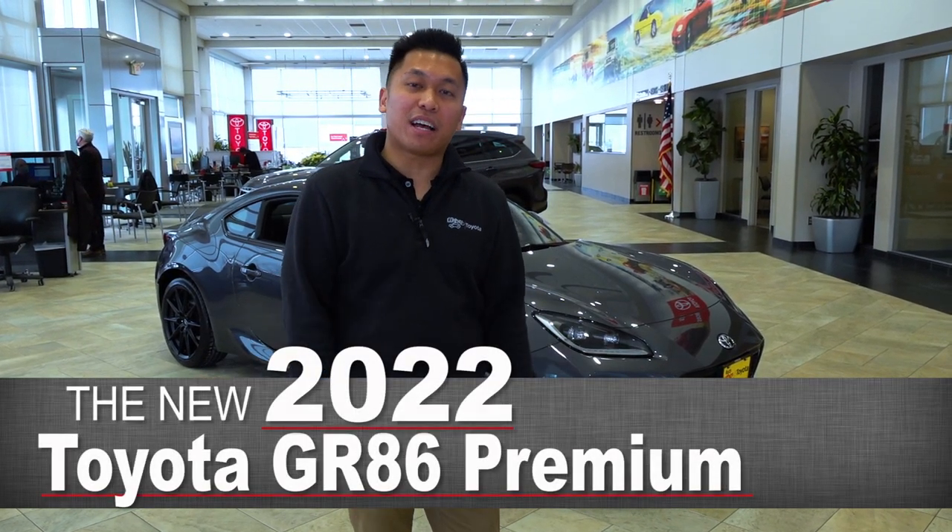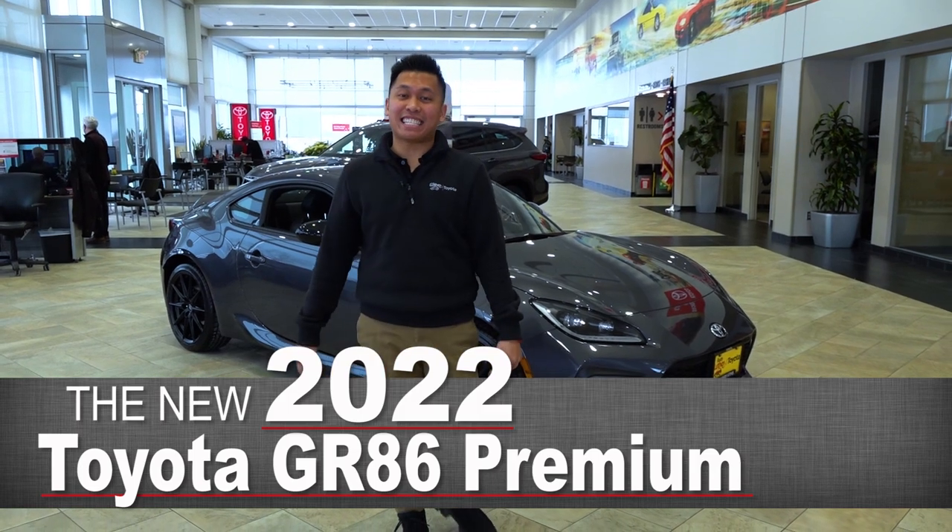How's it going guys? My name is Frankie here at Rudoluther Toyota in Golden Valley. Today I'm here to show you the 2022 Toyota GR86.